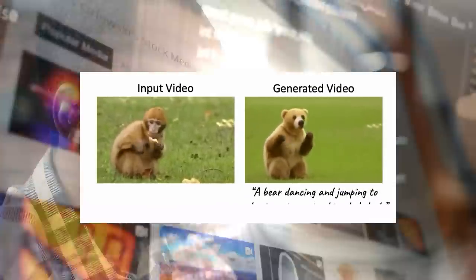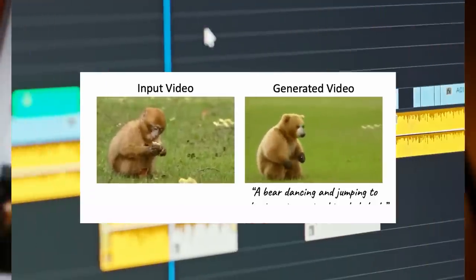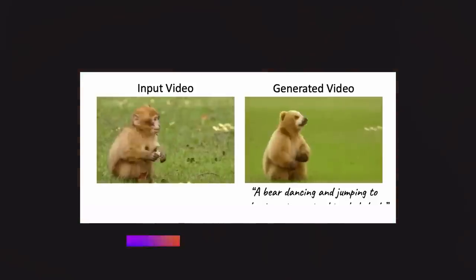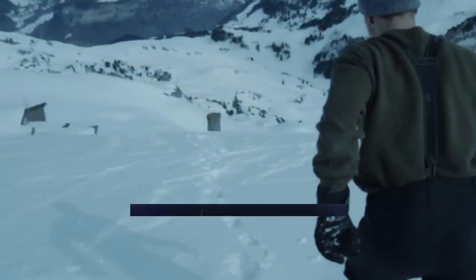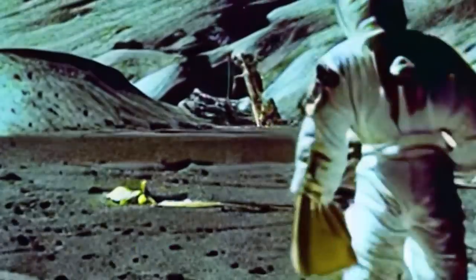Dreamix is the software that's about to give video creation a solid glow-up. In this video, I'm going to explore Dreamix in depth and compare it to similar software like Runway's Gen 1 and Gen 2. Let me give you a quick rundown on what Dreamix is all about, in case you're not familiar.